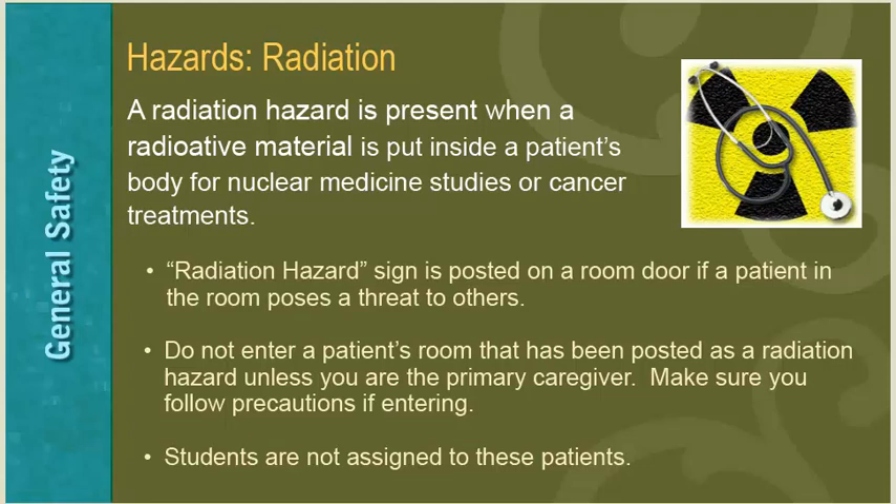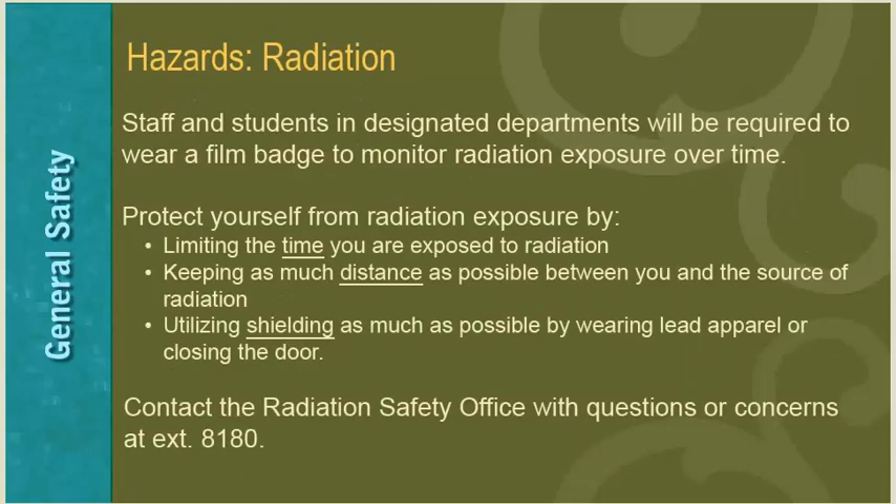Students are not assigned to radiation hazard patients. Staff members and students in designated departments will be required to wear a film badge to monitor radiation exposure over time. Protect yourself by limiting time exposed to radiation, keeping as much distance as possible between you and the source, and utilizing shielding such as lead apparel or closing the door. Contact the Radiation Safety Office with questions at extension 8180.